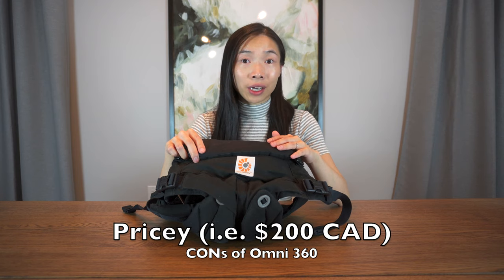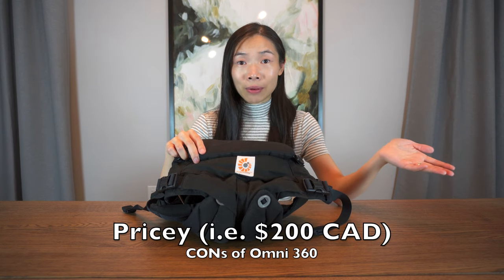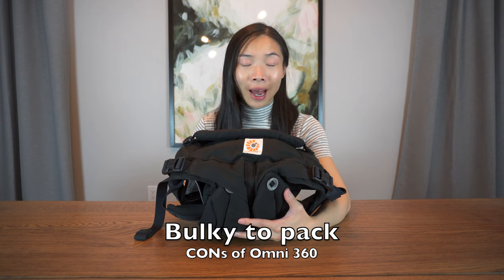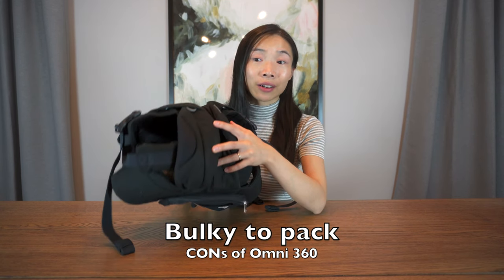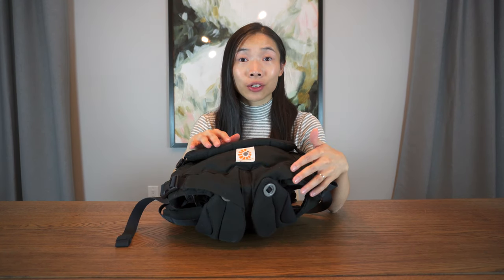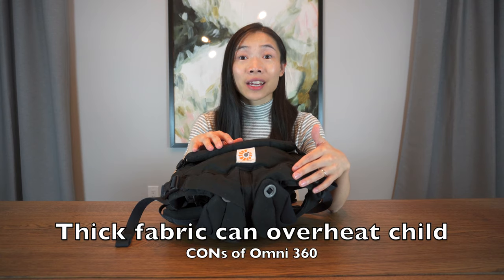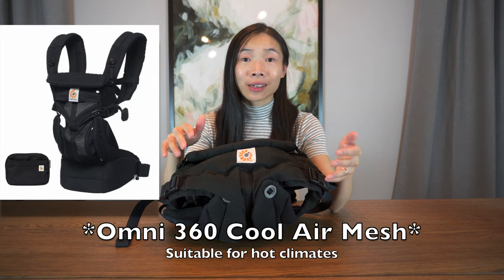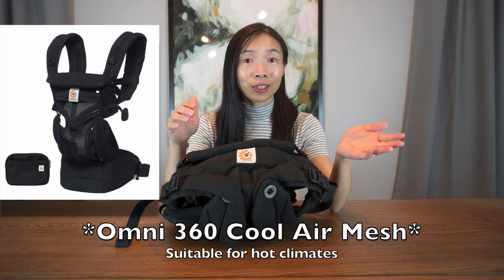There are a few things you might want to consider. One being that it is a pricier carrier — double the price of the baby wrap — but it does last longer in terms of use. It's extremely bulky to pack and often requires a separate bag of its own to carry along with you. It is made of 100% cotton, and the thick fabric can make your little one quite warm when you're out in the sun for a while. If you live in hotter climates, you can consider the cool air mesh version that is available.